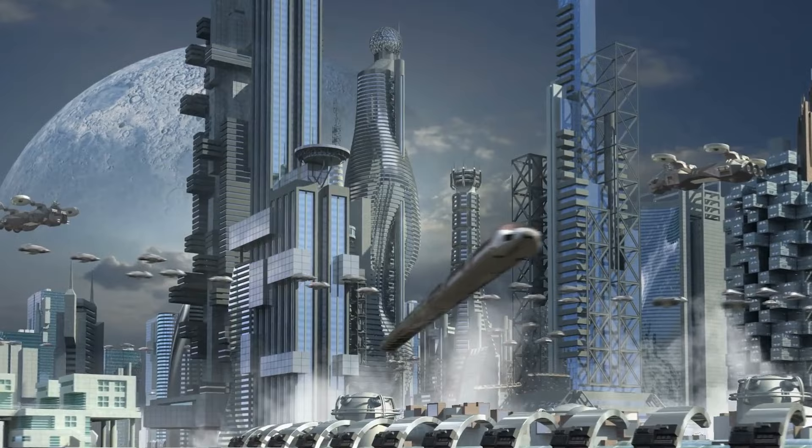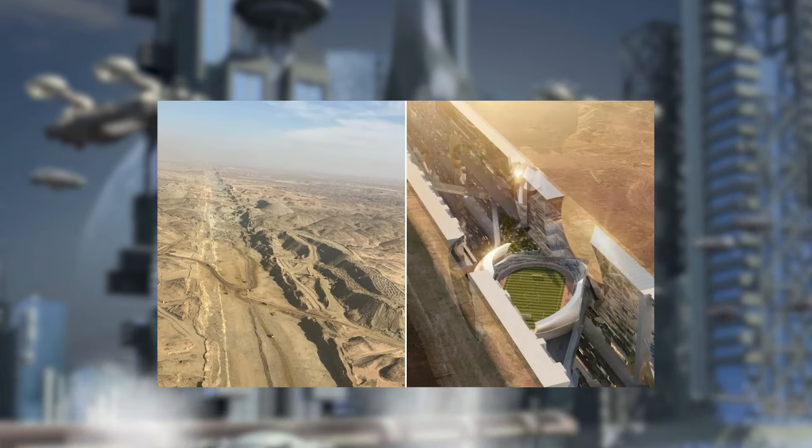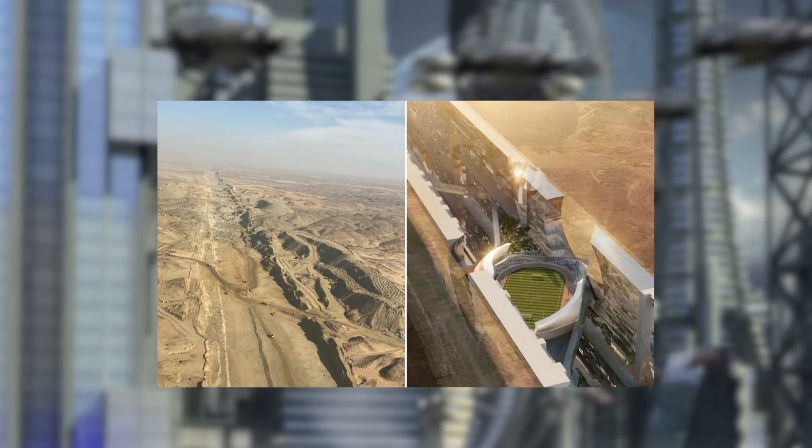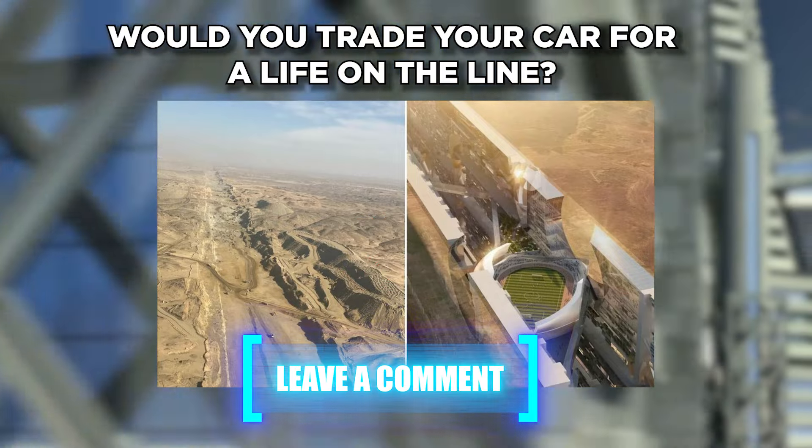All right, gearheads and future city dwellers — are you feeling as hyped about The Line as we are? Who wouldn't want to ditch the daily commute for a high-speed zip through a mirrored megacity? Hit that like button and let us know in the comments below: would you trade your car for a life on The Line?